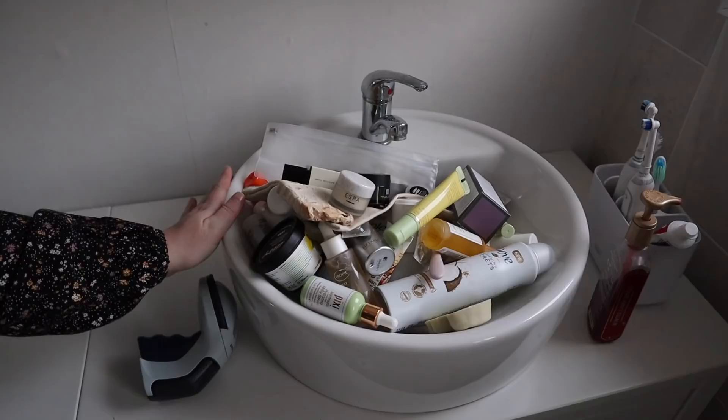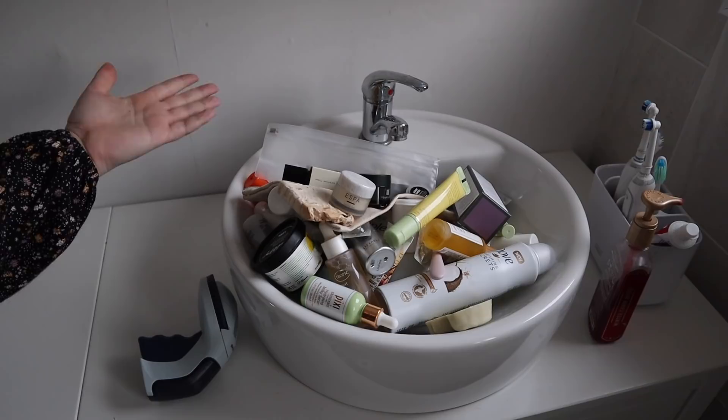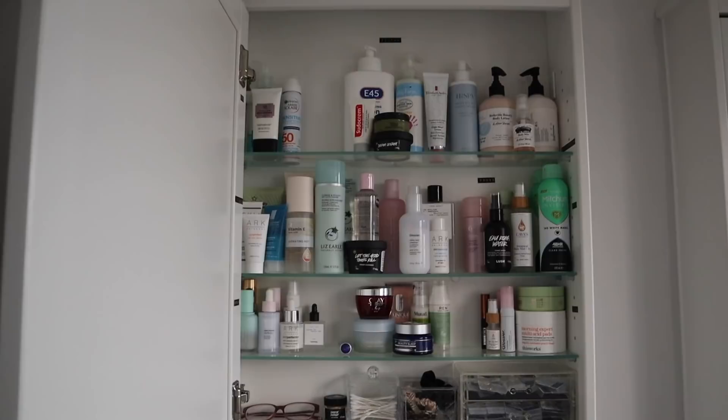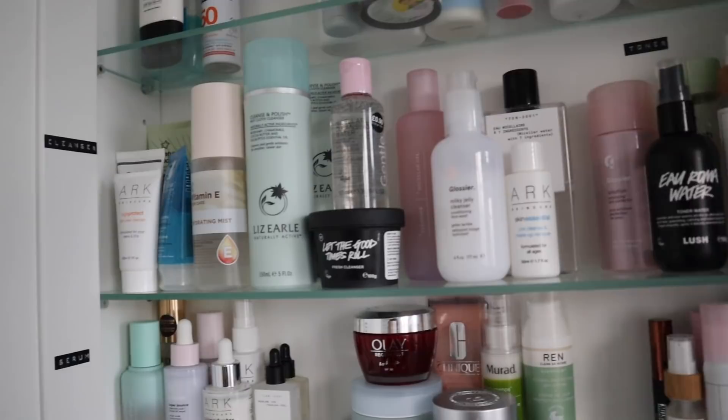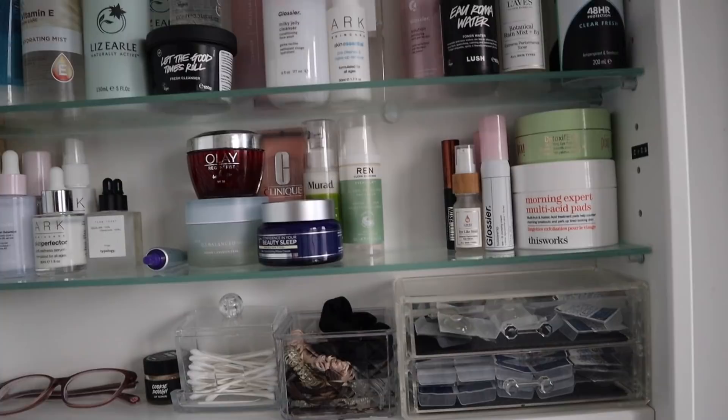This is everything I'm choosing not to keep. Even though I've enjoyed some of it, I'm going to pass it on to friends and family. And this is how my cupboard is now looking — so a lot more organised. We've got SPF, body lotions, eczema stuff, deodorant, toners, cleansers, serums, moisturisers, and eye products, plus the other things I need in my skincare cupboard.